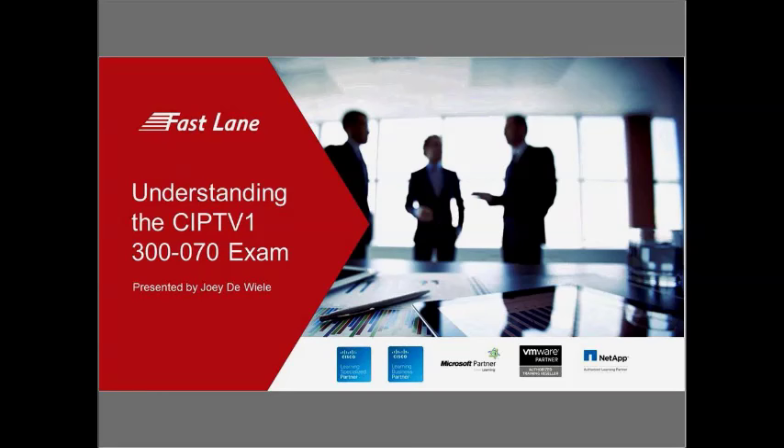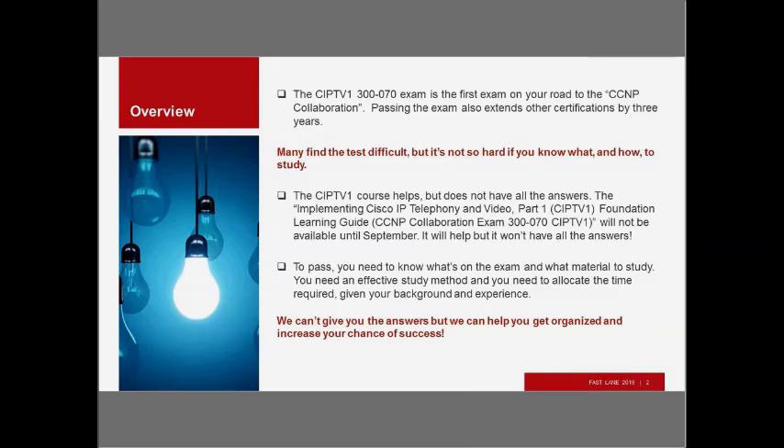Thanks for that introduction, and welcome everyone to Understanding the CIPTV1 300-070 Exam. This webinar will look at what you need to do to pass this exam. This is the first exam on your road to the CCNP Collaboration Certification. There are four exams: CIPTV1, CIPTV2, CAPS, and CTCollab. Passing any of these individual exams also extends any other certifications you might have by three years.